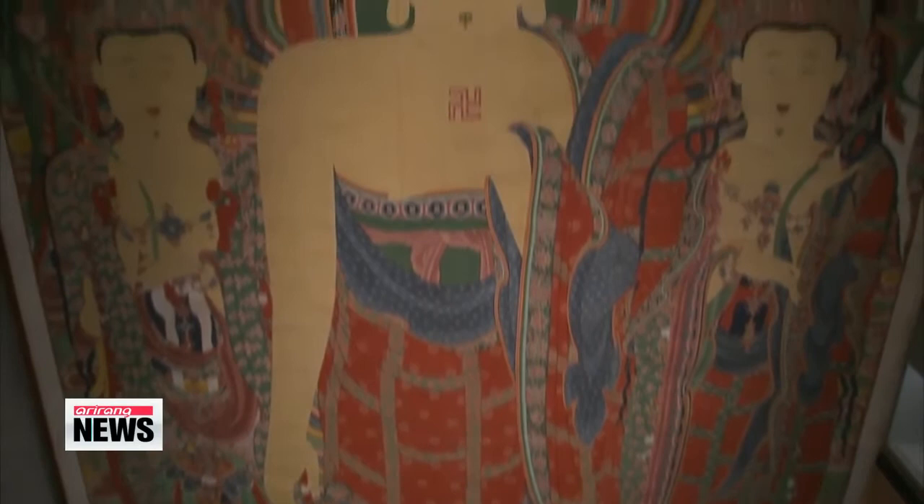And now, the towering painting is designated as National Treasure No. 1269 and treated as a priceless historical artifact that will be preserved for generations to come. Lee Myun-hee, Arirang News.